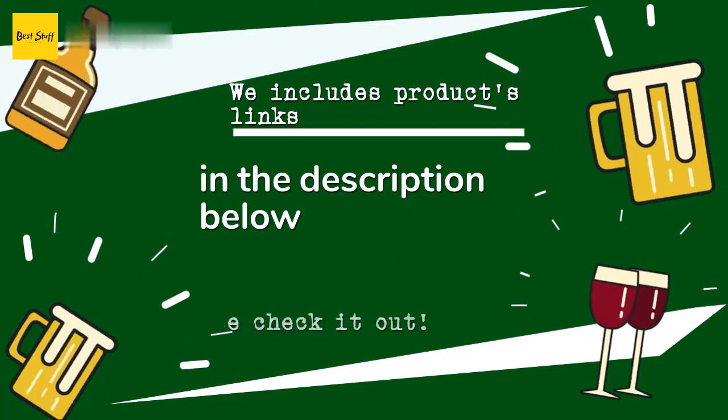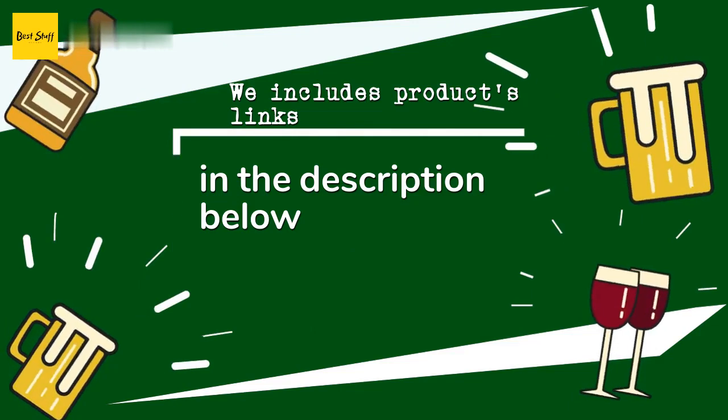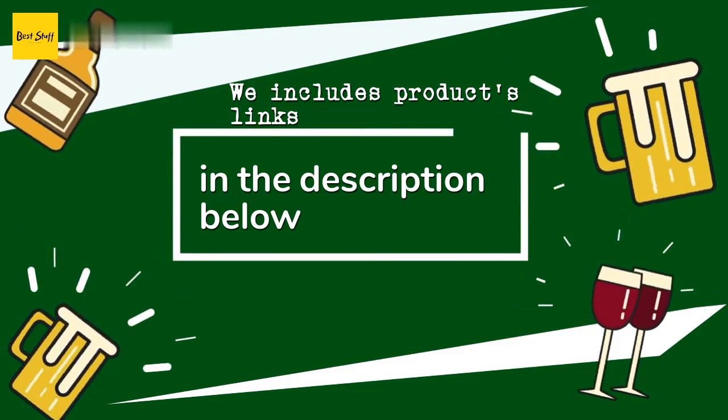So if you want to find the best prices and more information that we might not get a chance to mention in the video, be sure to check them out.